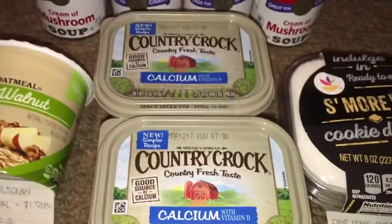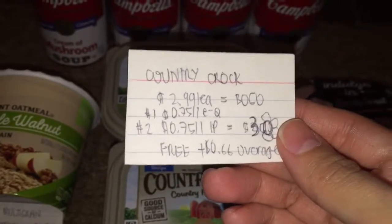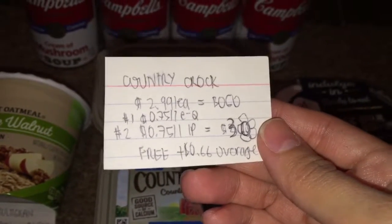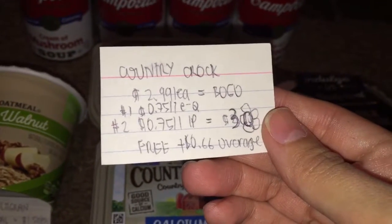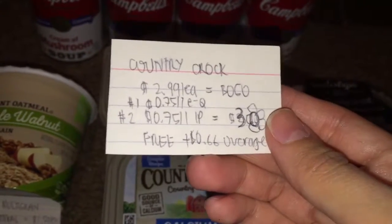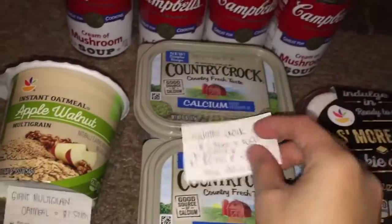Next is the Country Crock Butter. They were regularly priced at $2.99. However, they're on promotion — buy one, get one free. I had a $0.75 off one e-coupon clipped to my account, which you can check on giantfood.com. I also had two $0.75 off one internet printable coupons, which doubled to $3. After everything was said and done, it became free plus a $0.66 overage.